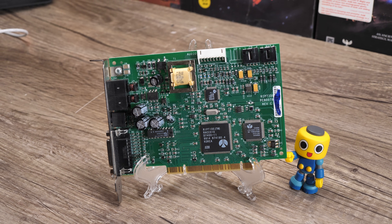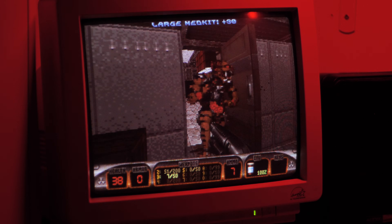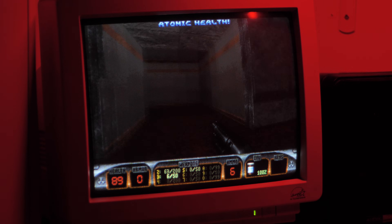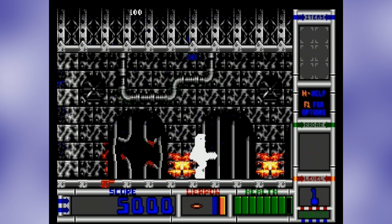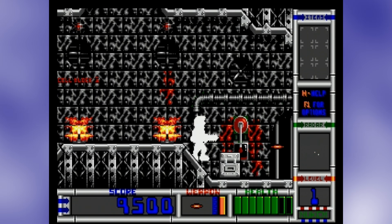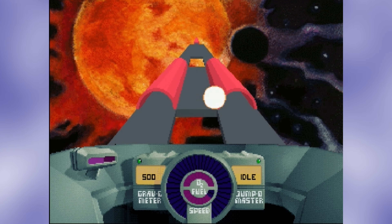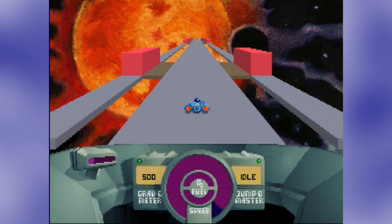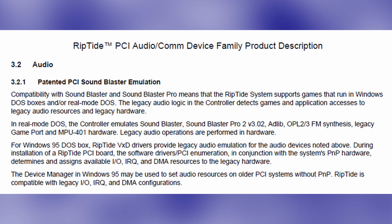Let's talk about SB compatibility and the FM synth. For digitized sound effects, it emulates either SB Pro or original Sound Blaster, and from my testing it does so successfully for the most part. Duke Nukem 2 has some strange issue where all the digital sound effects are clipping in a way I've never seen before, and Sky Road seems to repeat the same sound effects into infinity for some reason. Overall though, it's not bad — these are pretty minor problems compared to what a lot of PCI cards struggle with. Whatever magic they're doing with their patented PCI Sound Blaster emulation seems to be working with only a few hiccups.